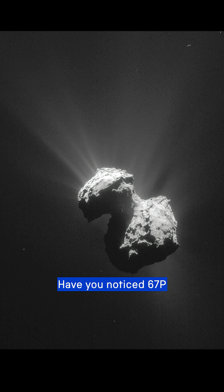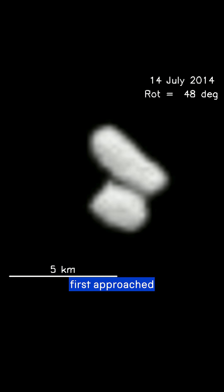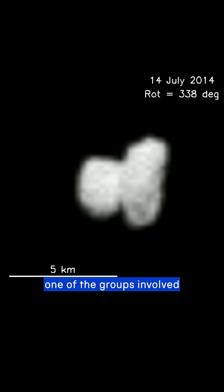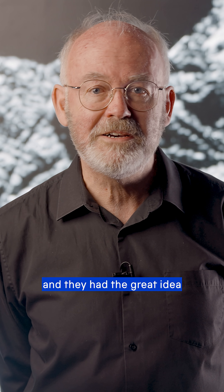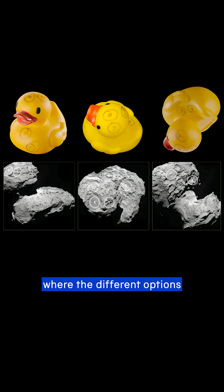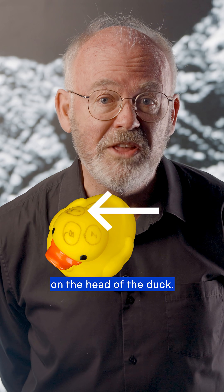Have you noticed 67P looks like a duck? We had no idea it was shaped like this until Rosetta first approached and sent back photographs. The Open University Ptolemy team were one of the groups involved in choosing the best landing site for Philae, and they had the great idea to use a rubber duck as a tool to help visualise where the different options were on the comet. By the way, they picked site J on the head of the duck.